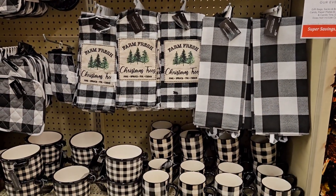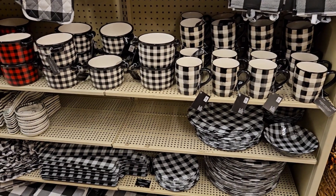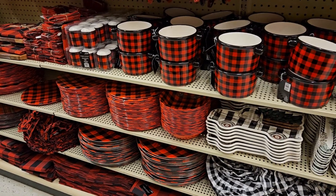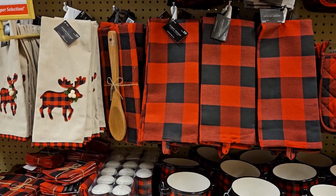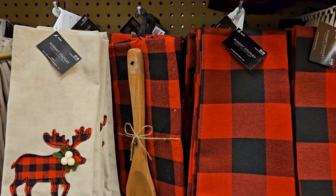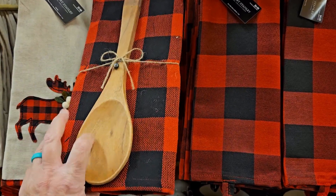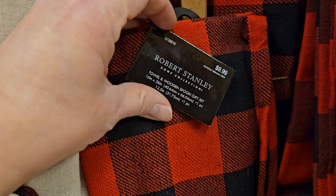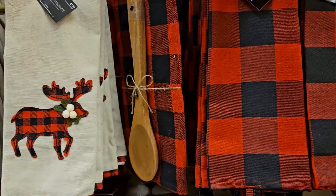They've got all this awesome tableware — the buffalo check black and white, and then the traditional red and black buffalo check — and it's all 50% off. If you're looking for gifts, look at this cute set: you get the buffalo plaid, a towel, and a spoon. It's $9.99 but 50% off, so it's only $5. How cute would that be with like a cookie mix from the Dollar Tree for a neighbor gift?